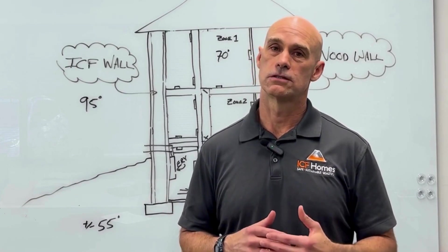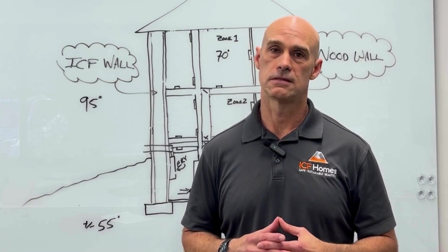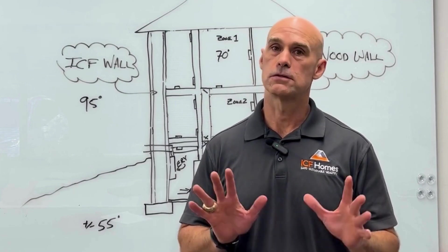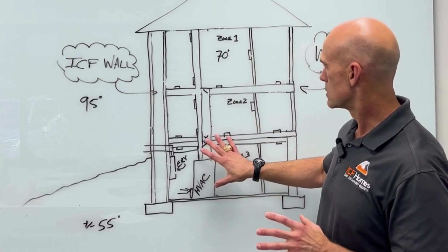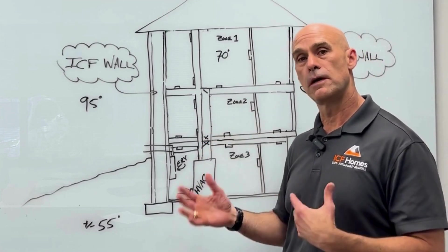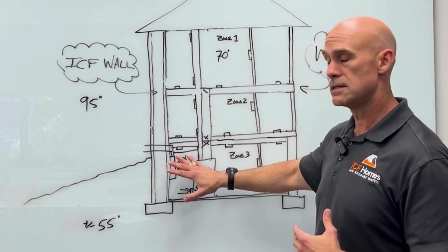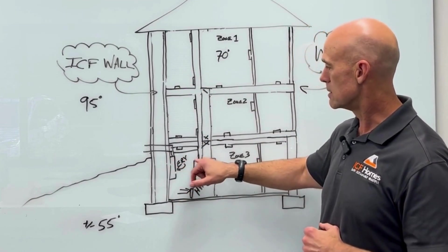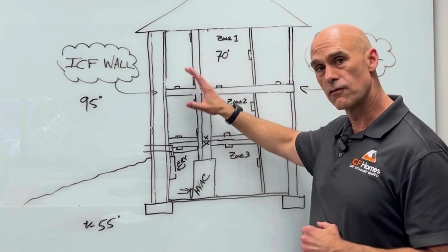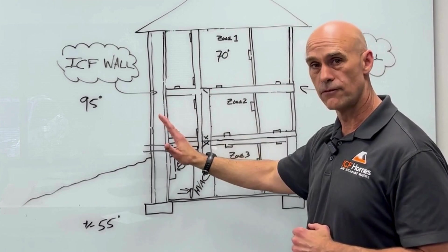You want to make sure when you're designing and building that you properly size your HVAC system for the R-value and air tightness of the house. Previously we talked about good HVAC design, so if you want to look back, I go into more detail about that. You want to make sure you design your system so that you're moving the airflow around inside the house, because you have your thermal envelope barrier.